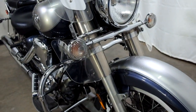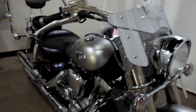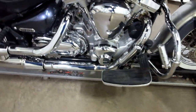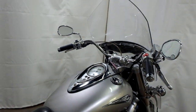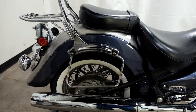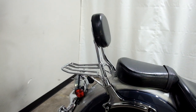It comes with the lower clear air deflectors, clear windscreen, highway bars with highway pegs, footboards for the driver, saddlebag supports, and a passenger backrest and luggage rack combo.